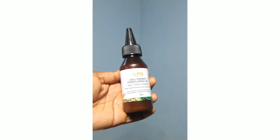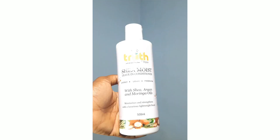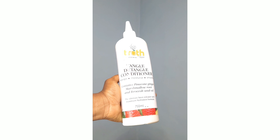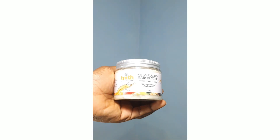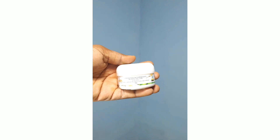So guys, that's the end of the unboxing! If you want me to share feedback once I start using the products, please let me know in the comments down below. I'll do well to let you know what I feel about these products once I start using them. This is not a sponsored ad.